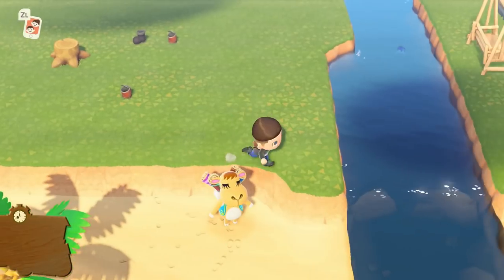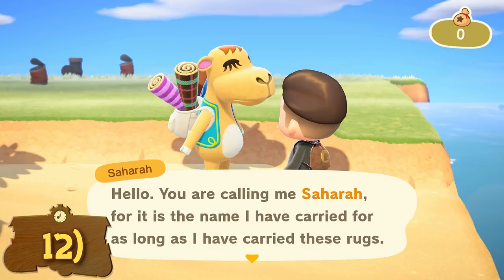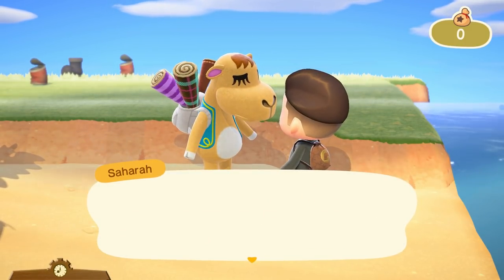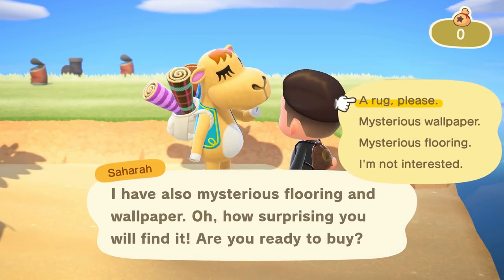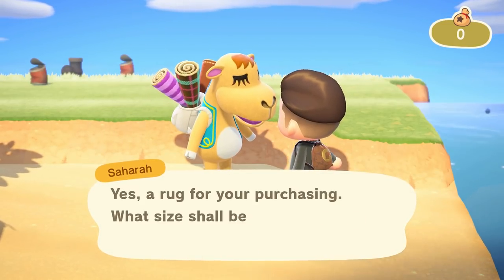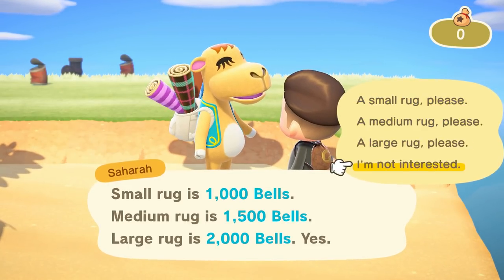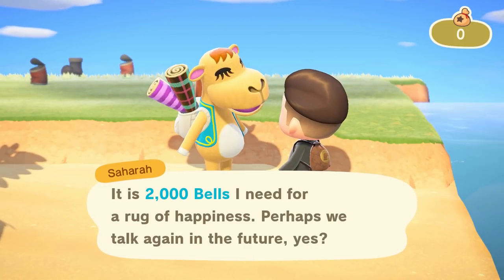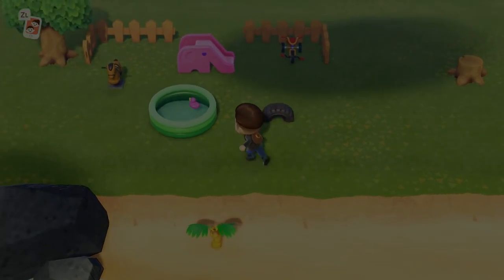Be sure to always check around your island for visitors. Most days you will get people who rock up and visit, and you may not even know as they don't hang around outside your house — they could be anywhere on the island. These visitors can be anyone from Gulliver, to the Wisp, to special merchants that sell exclusive items. Some will have quests and you will get free furniture for completing them, and some will sell amazing items that you won't see in your own shop.